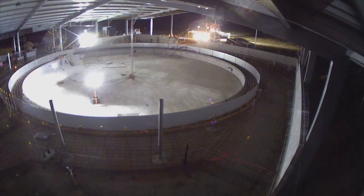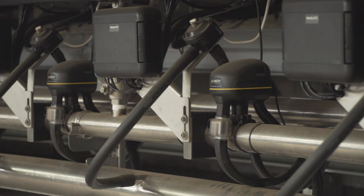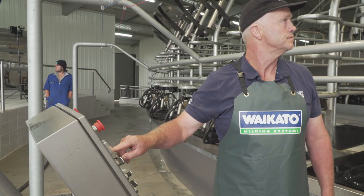We felt that with an 80-bail there's a lot of weight on it, and the centrist composite option just took a lot of that weight out — better for the rollers — and hopefully long-term we'll get more out of the shed. So we went that way and it's been brilliant.